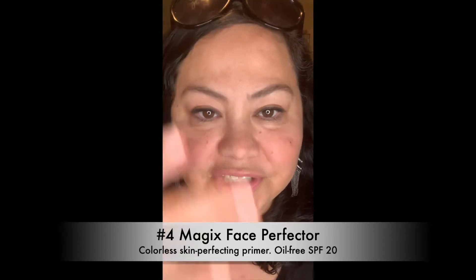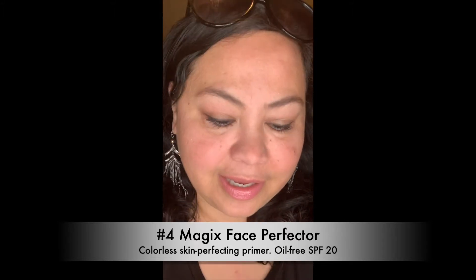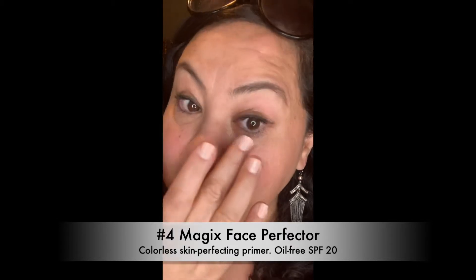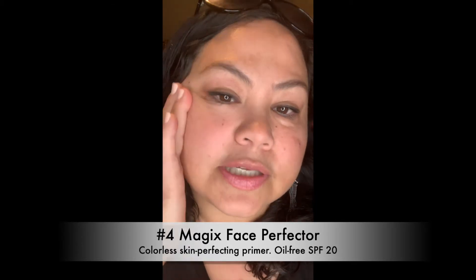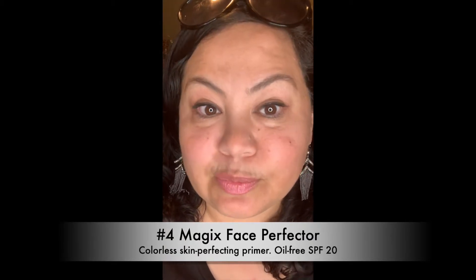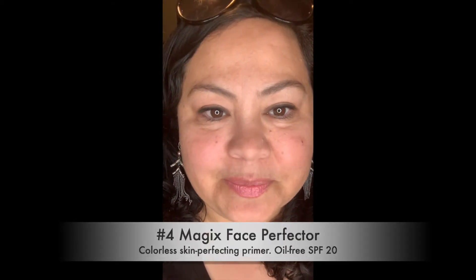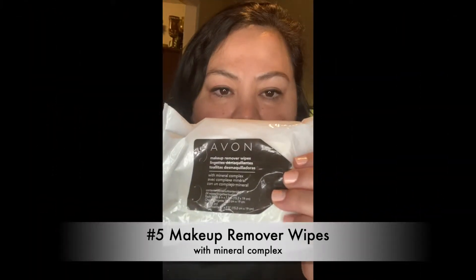It's a cream that goes on as a cream but has a powdery finish, so you can use it to touch up and control shine — especially if you tend to sweat a lot or have oily skin. A lot of people like to wear it before their makeup because it gives a smooth finish, helps your makeup last longer. One of my favorites.